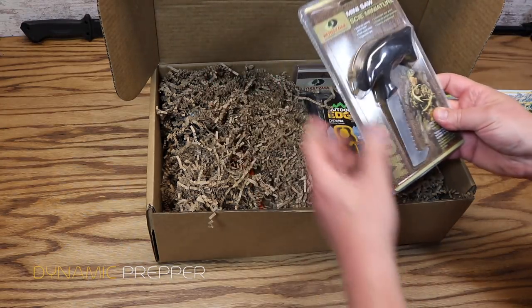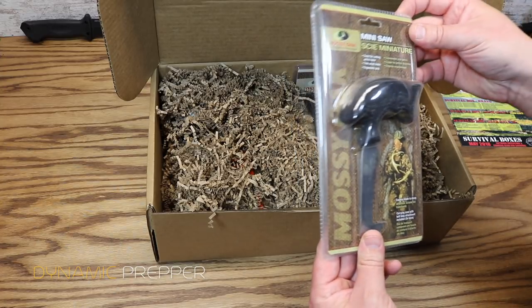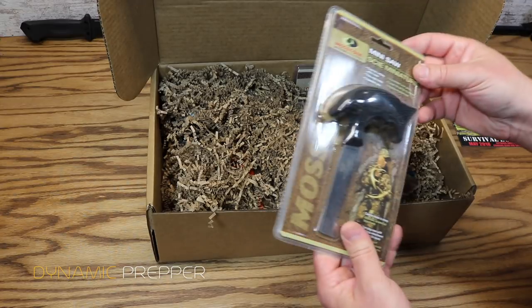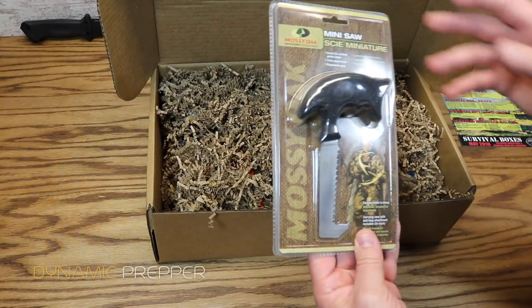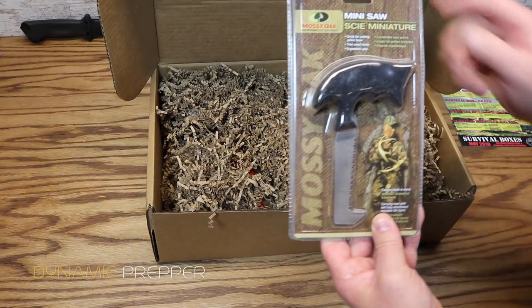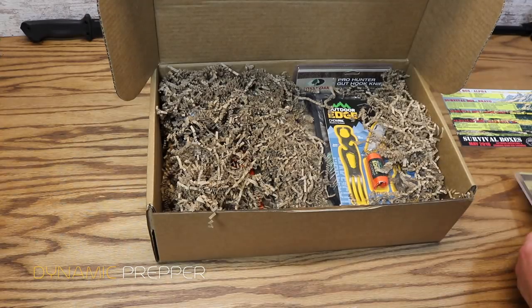Next up we have from Mossy Oak the Mini Saw. Great for cutting pelvic bones and trimming small limbs. A great way to process game out in the field. That goes for $11.17.